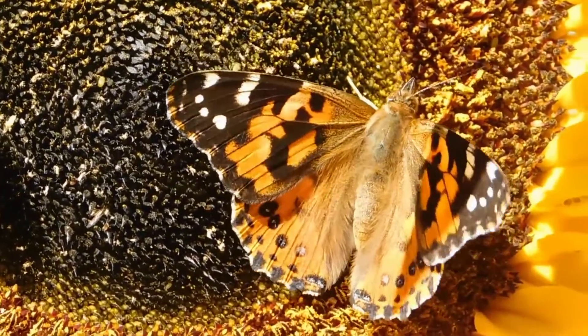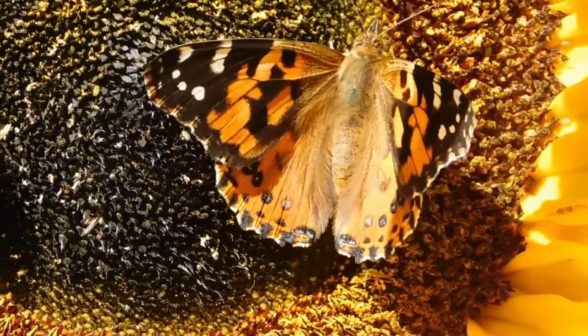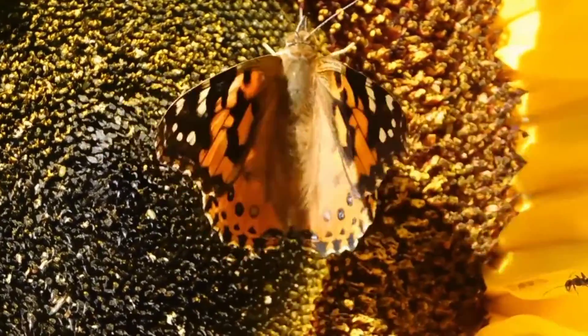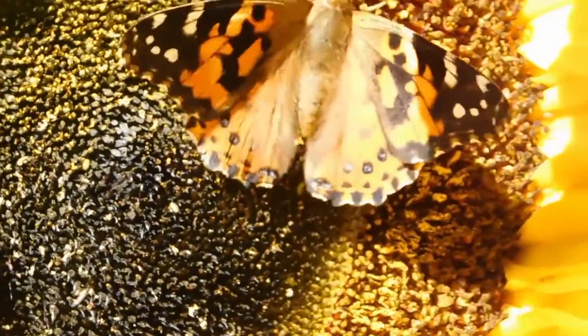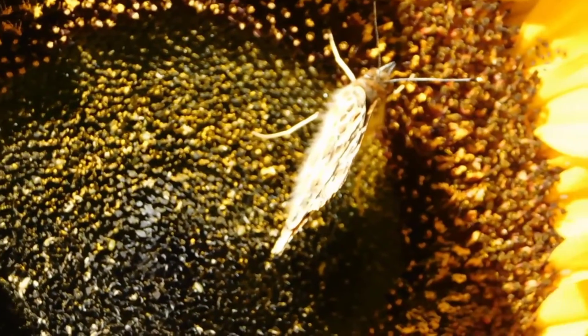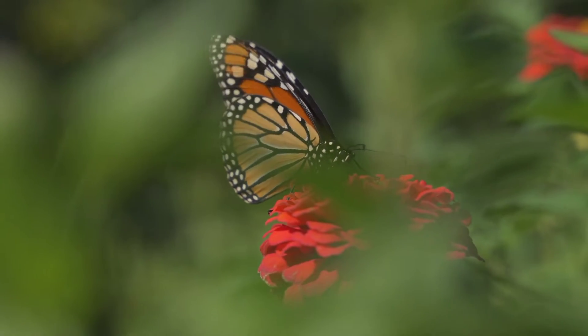a study report said that nearly a billion Monarchs had vanished from their overwintering sites since 1990, partly due to loss of milkweed caused by herbicides. On July 20, 2022, the IUCN added the migratory Monarch butterfly to its Red List of endangered species.